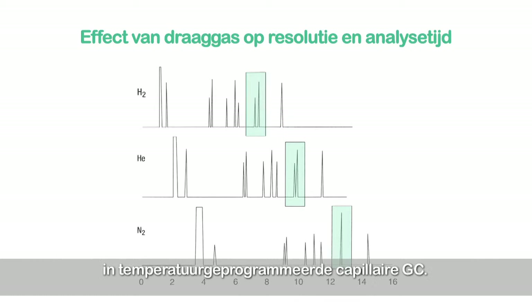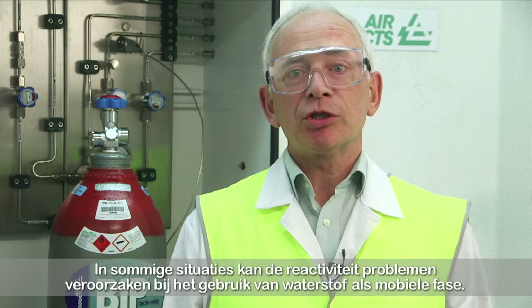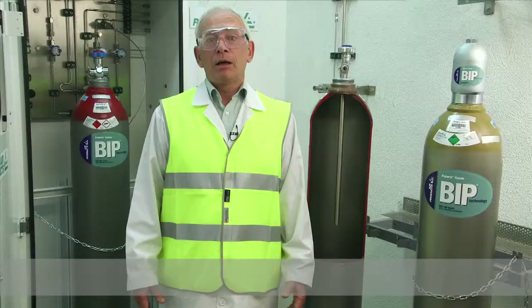Notice the differences in retention times and resolution. Faster analyses translate into increased throughput, which means lower costs per sample. In some situations, reactivity could be a problem when using hydrogen as the mobile phase. An example is the catalytic hydrogenation of unsaturated hydrocarbons under certain conditions. The potential for chemical reactions in your analytical system must be considered. There are also some issues in using hydrogen as the mobile phase in GC-MS — speak to your GC supplier for advice.